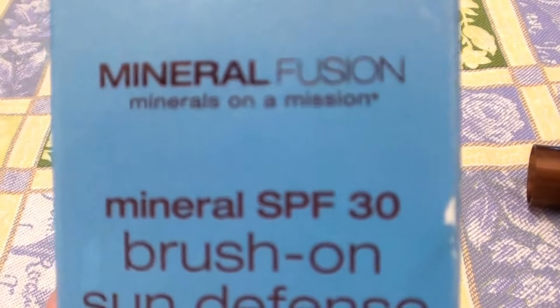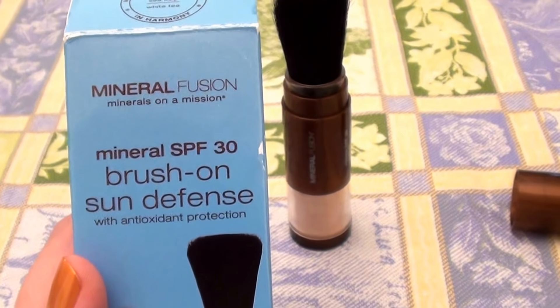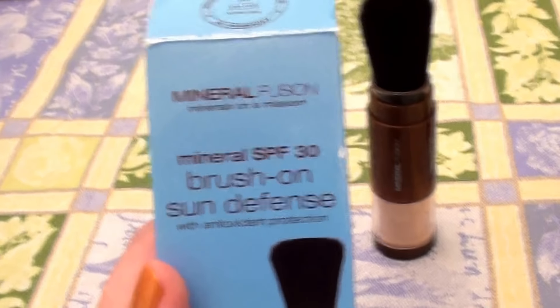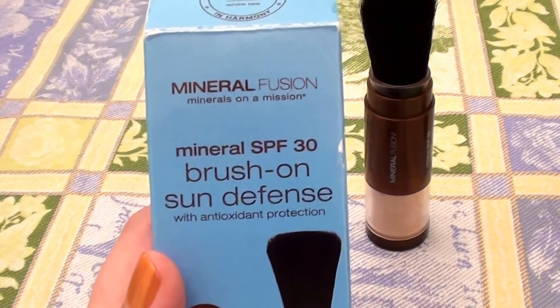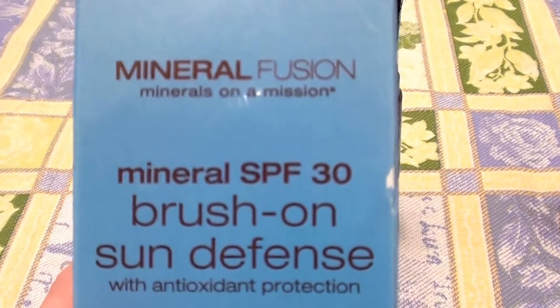This is by Mineral Fusion. Typically, I really do like products made by Mineral Fusion. A lot of their cosmetics have been very good — I've used them in the past, I think they work fantastic, and I would repurchase certain products. However, I would not repurchase this one.